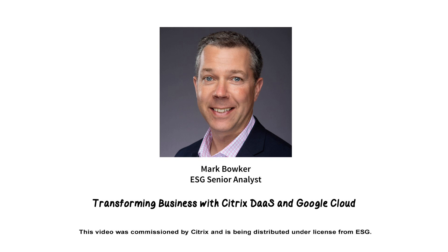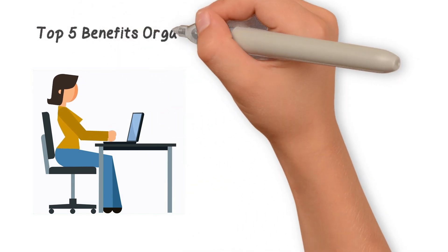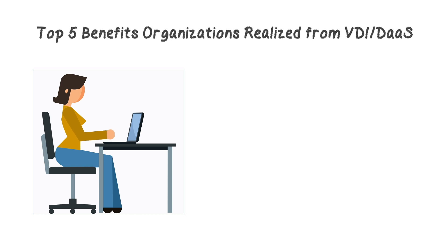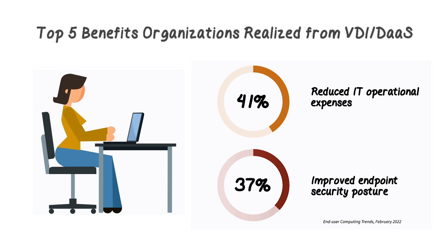Hello everybody, I'm Mark Bowker, Senior Analyst here at Enterprise Strategy Group. Recent ESG research shows just how important DAS is. The survey results confirm that virtual desktop infrastructure such as DAS delivers a solution to the two most important pain points that IT teams currently deal with: improving operational efficiency and deploying an enhanced security posture.